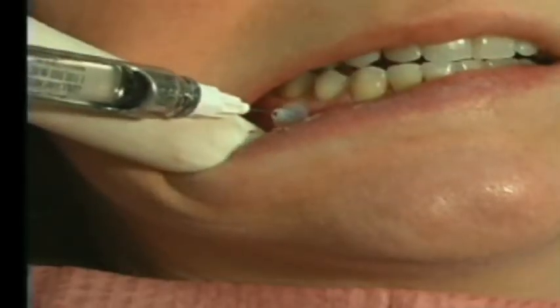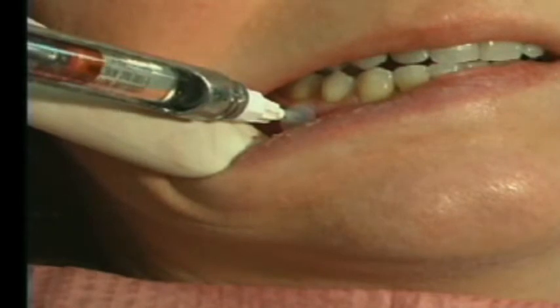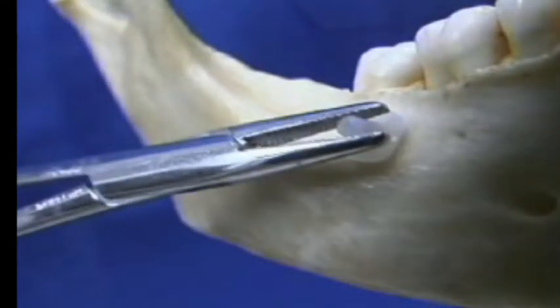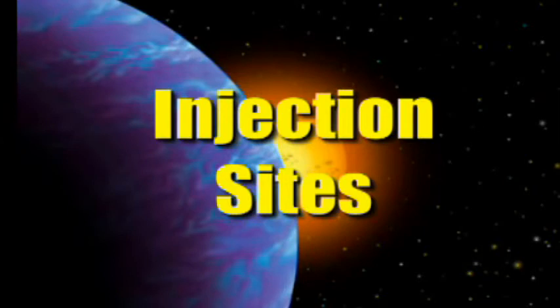Slide the needle in and inject. When you're done and certain you won't need more anesthetic, withdraw the guide sleeve and dispose of it in the sharps container. Leave it in for the entire procedure until you're sure you don't need any more anesthetic. The big advantage is that if it starts wearing off, the guide sleeve is right there — just slip back in and add a little bit more.